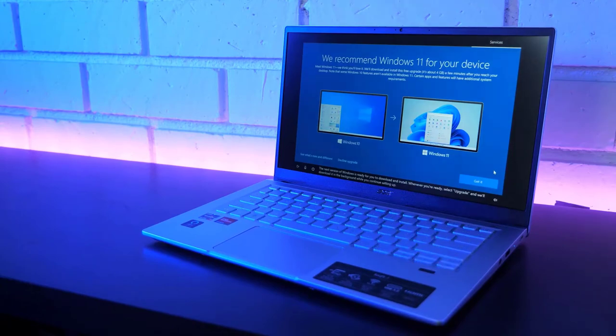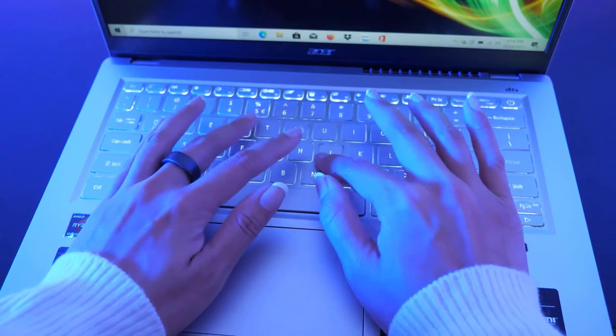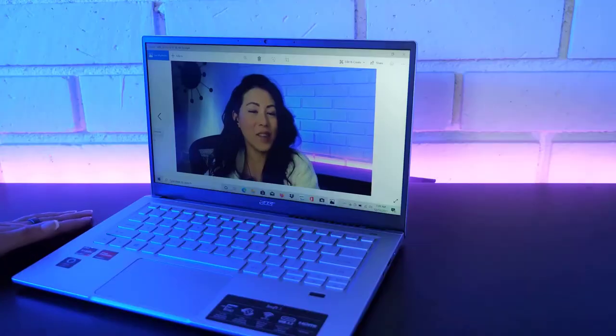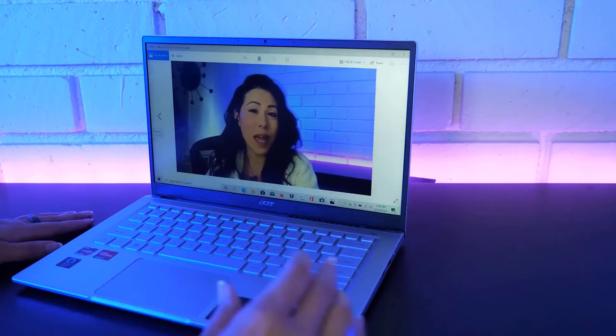The connectivity department is handled by the latest components, including Wi-Fi 6 and Bluetooth 5.2. All the essential connectivity ports are integrated, with a good battery life that can easily last around 6 to 8 hours in normal usage.